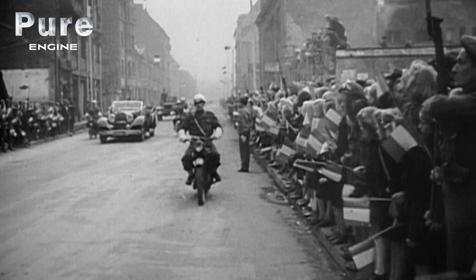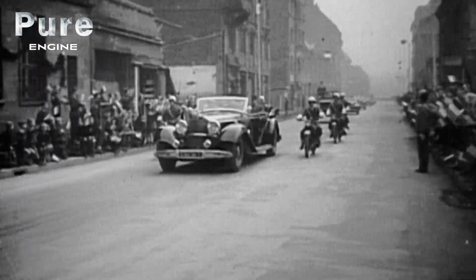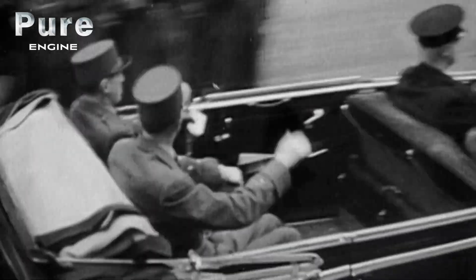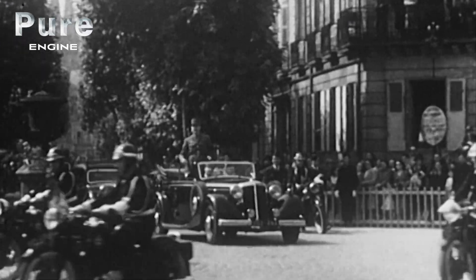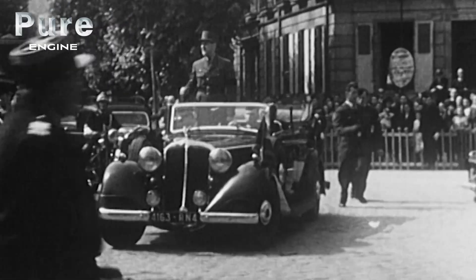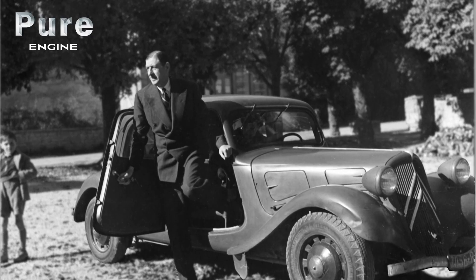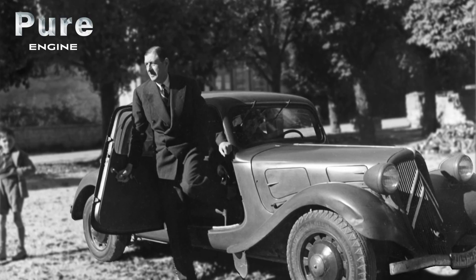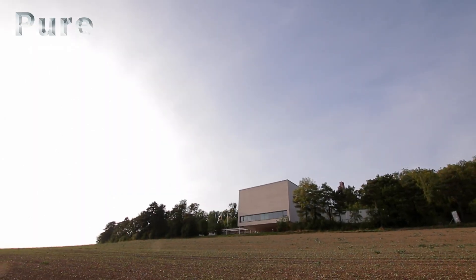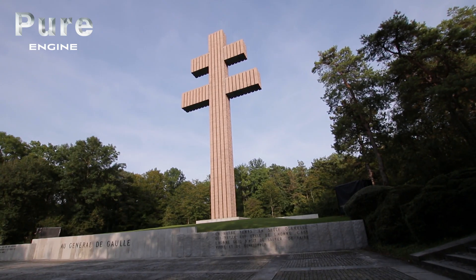The Liberator of France used it only once, on the 13th of June 1948, during a visit to Nevers, in homage to General Leclerc. That is because General de Gaulle preferred riding in Citroën Tractions. One of them is preserved at the memorial to General Charles de Gaulle at Colombey-les-Deux-Églises.